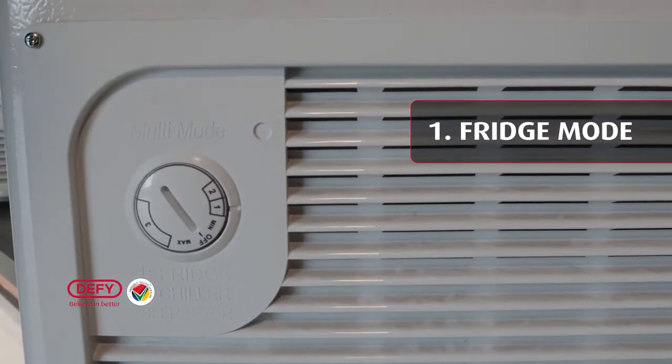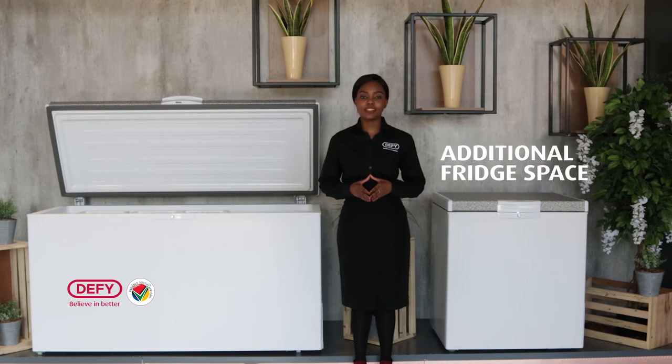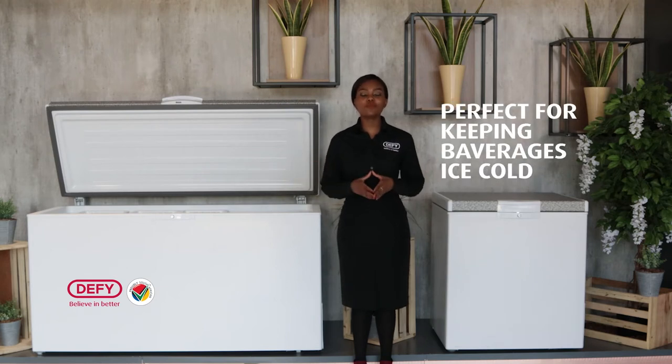Number one is for fridge mode — this is for when you want to use your chest freezer for additional fridge space. Number two is for chiller mode, which operates at zero degrees to minus two. This is perfect for when you want to store your beverages and want them cold, but with no ice content inside.